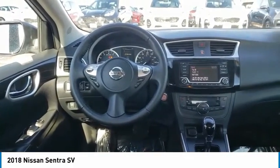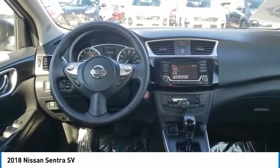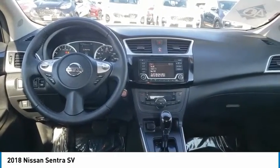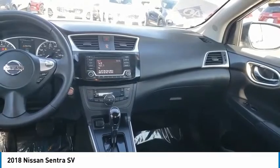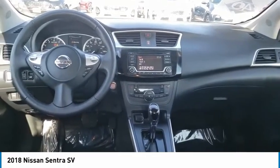Here are some of this vehicle's great options: power mirrors, stability control, remote power door locks, Bluetooth, cruise control, trip computer, tachometer, and speed proportional power steering.